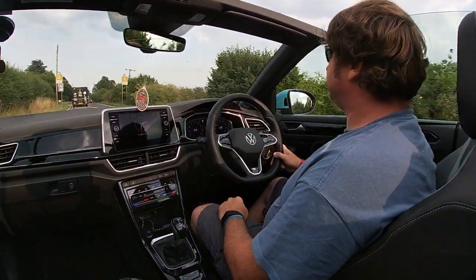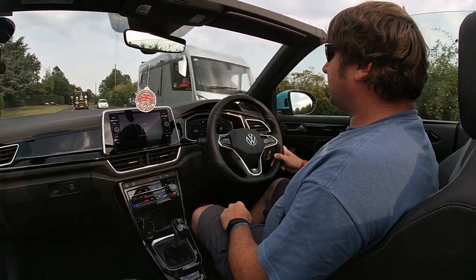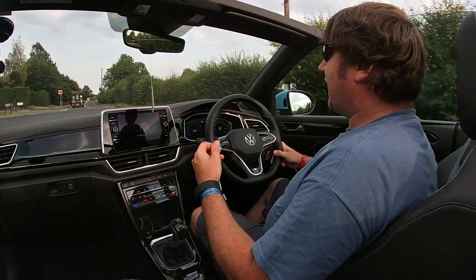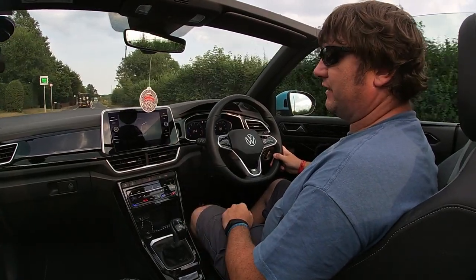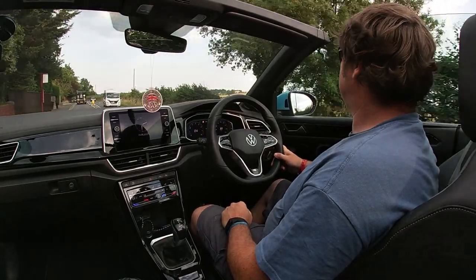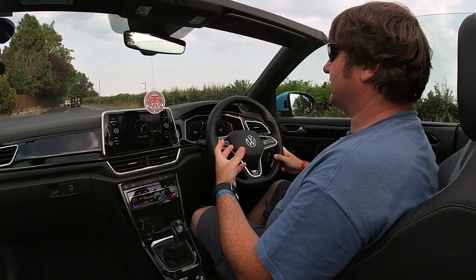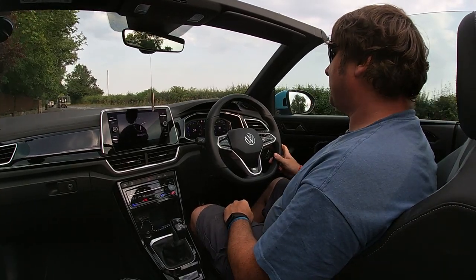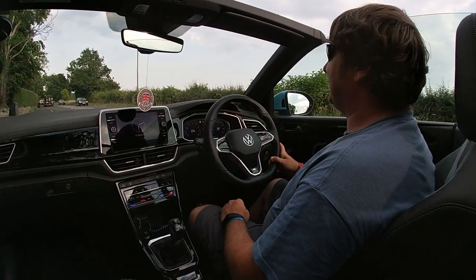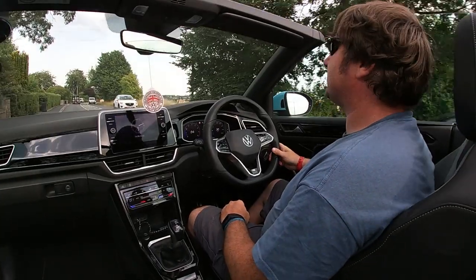Now we're approaching the 30 zone. The car has automatically dropped to 30 miles an hour. I haven't touched the brake or accelerator, I haven't touched any of the cruise control settings - the car has automatically selected the speed for me. Some might say that's intrusive, but I quite like it. It's a definite licence saver.